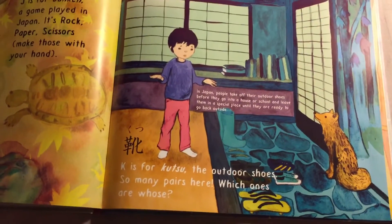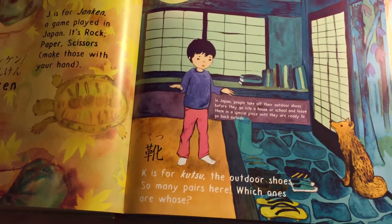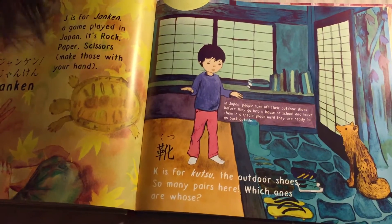K is for Kutsu — the outdoor shoes. So many pairs here — which ones are whose?